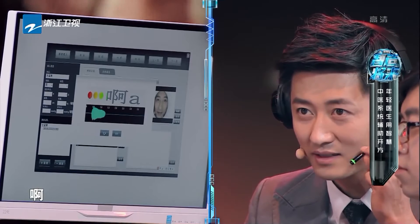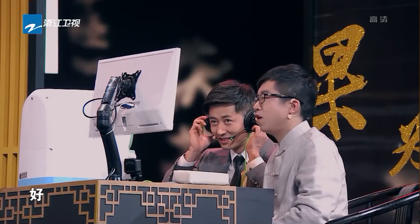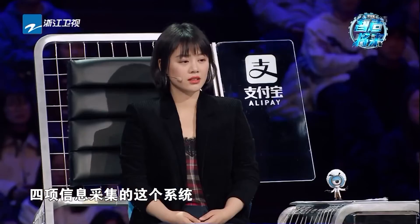脉搏我们已经采集完了，还有最后一步就是听诊，我会给您戴上耳机和麦克风，然后根据电脑里面的提示音发出相应的声音就可以了。好，我们就开始了。好，请回座。那我们刚才一边是二十多年研制的四诊信息采集系统，这一边是拥有三十多年中医行医经验的周先生，系统诊断的结果和周先生诊断的结果相比之下会是怎样的呢？